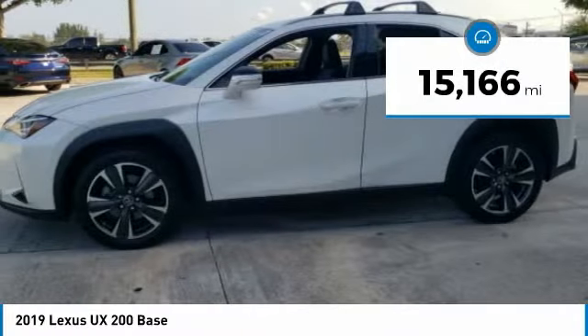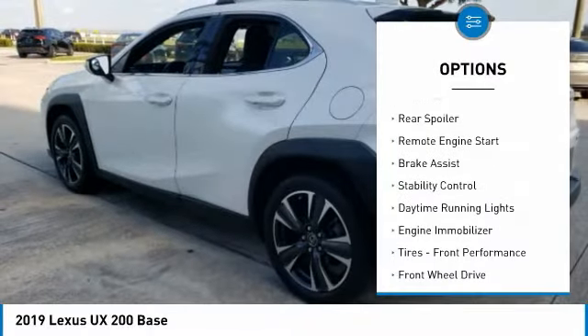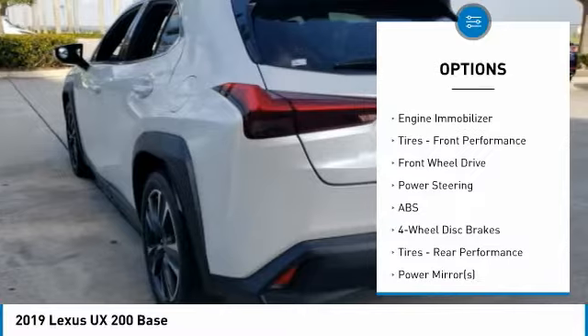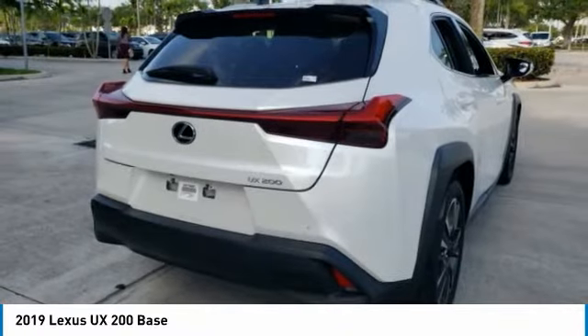This vehicle has less than 20,000 miles. Here are some of this vehicle's great options: tire pressure monitor, heated mirrors, aluminum wheels, rear spoiler, remote engine start, brake assist, stability control, daytime running lights, engine immobilizer, tires, front performance.